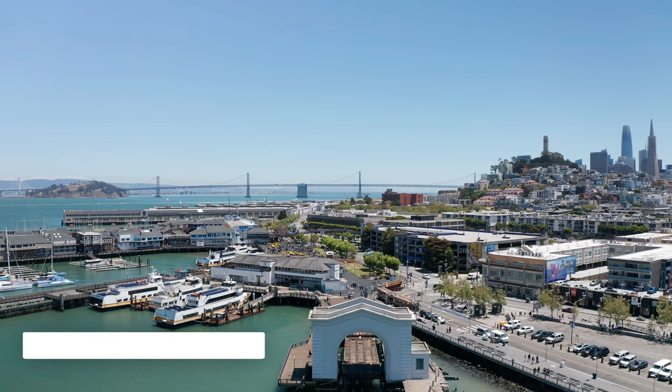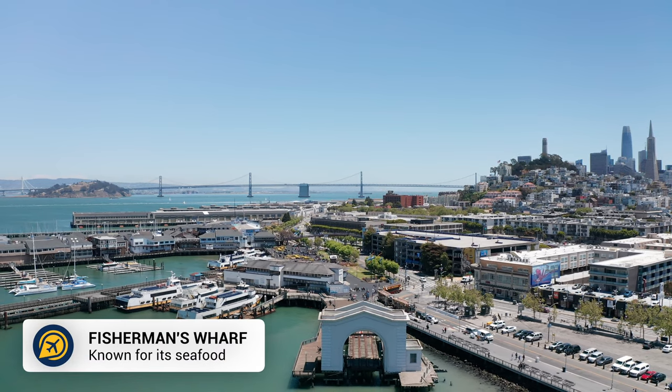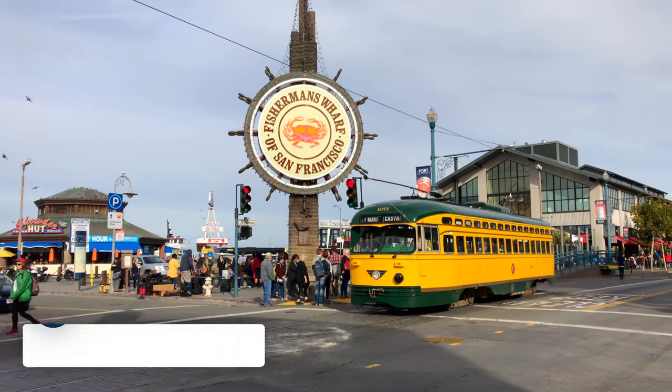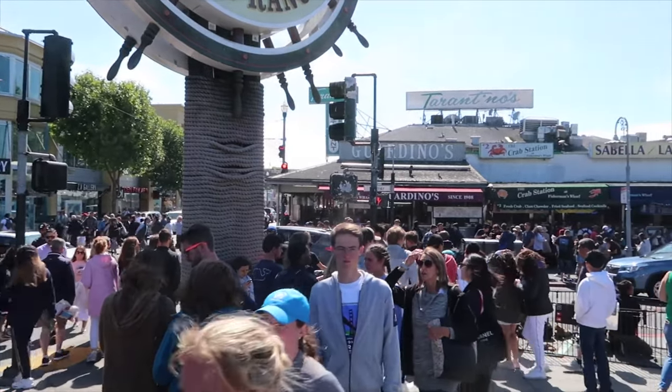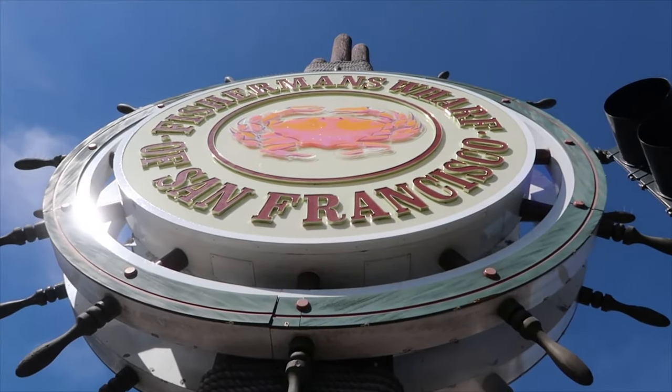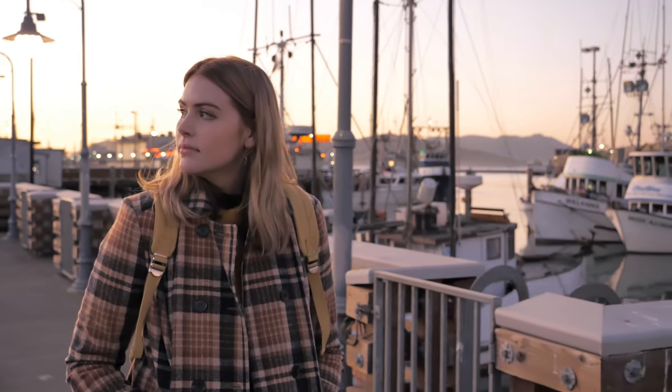After spending time on Pier 39, you can continue to explore the neighbourhood of Fisherman's Wharf. This is a popular place in the city and a free thing to do in San Francisco. Take a stroll, try some clam chowder, and learn about the history of the wharf.